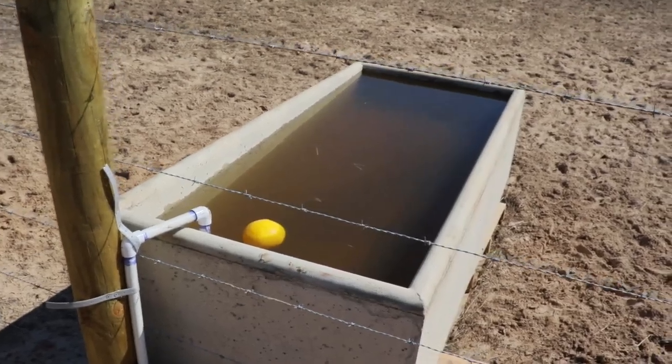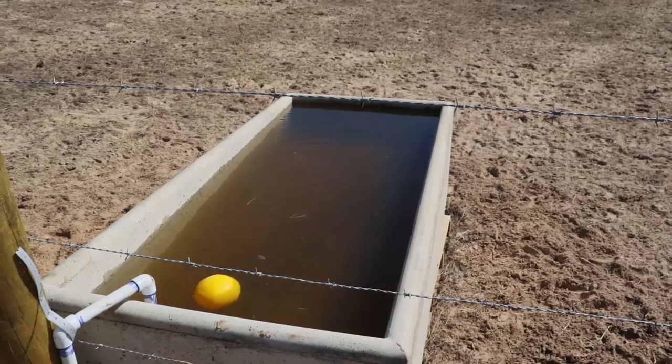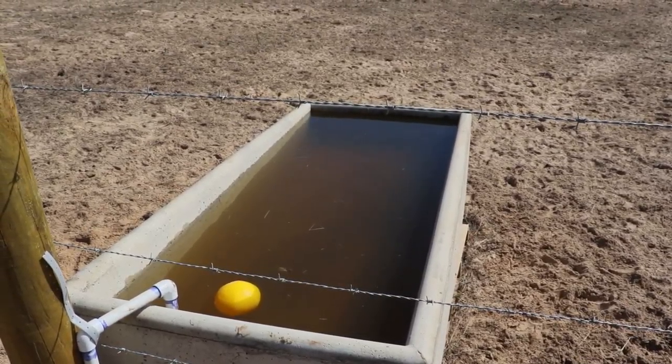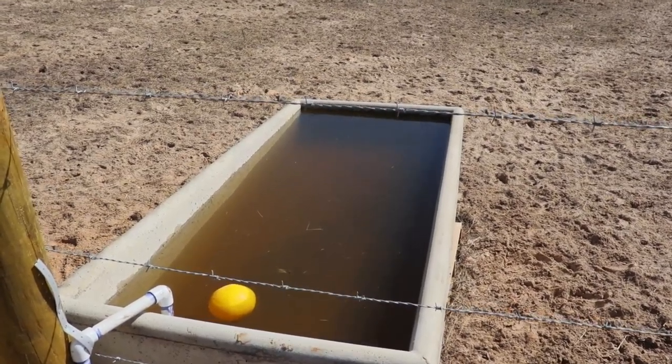Let's go ahead and check on the water and get a couple of looks at the bison. Here's the water — the float seems to be working great. It's holding its line really well, it's not overflowing at all. It looks great, and obviously the bison have been able to drink and it's filling up just fine.